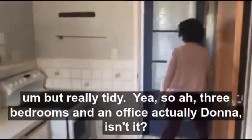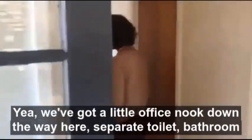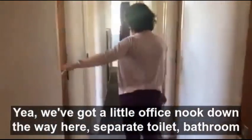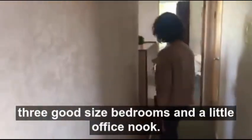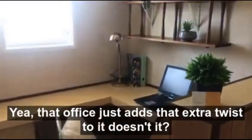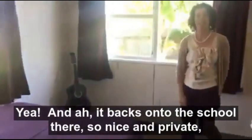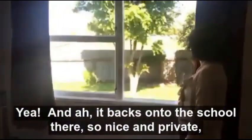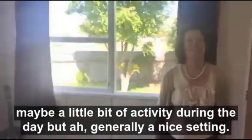Yeah so three bedrooms and an office actually Donna, isn't it? Yeah we've got a little office nook down the way here, separate toilet, bathroom, three good sized bedrooms and a little office nook. Yeah that office just adds that extra twist to it doesn't it? And it backs on to the school there so nice and private, maybe a little bit of activity during the day but generally a nice setting.